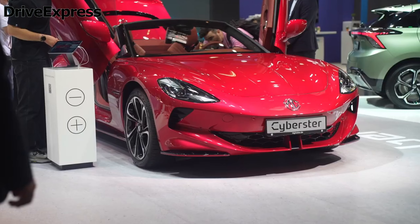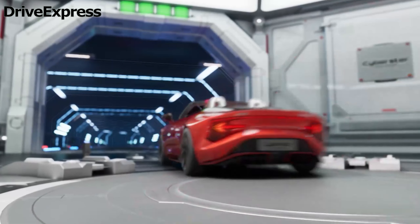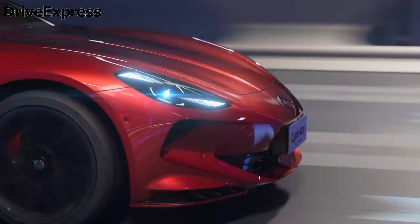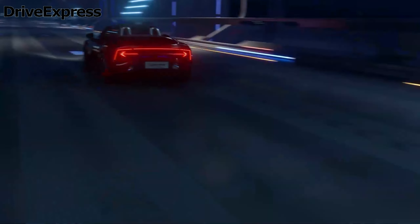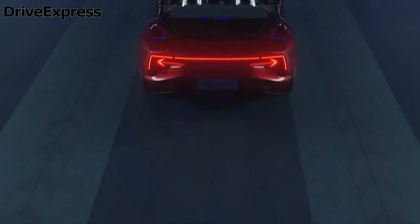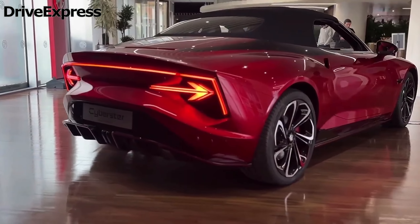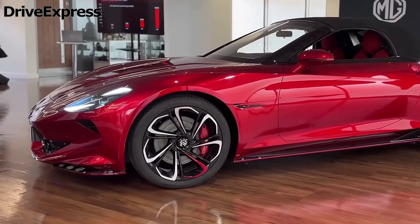The complete specs of the MG were revealed at this year's Geneva Motor Show, but the price was kept hidden. However, the brand has finally opened the official order books for the Cyberster, revealing that the entry-level Trophy starts from £54,995 and the pinnacle of the range, the GT, has been given a price of £59,995.